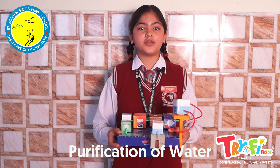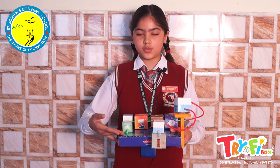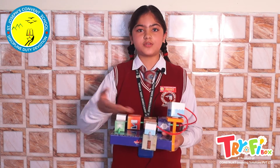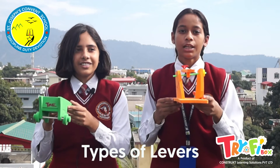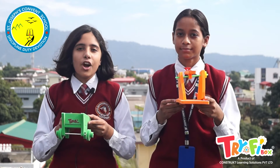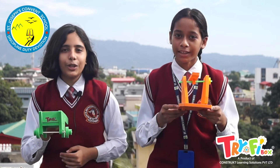The purification of water activity shows the process of water collection from its source, its filtering, storage, and distribution to houses. This is a class 1 lever and this is a class 2 lever. Levers make our work easy, and in this activity we have prepared models of class 1 and class 2 levers and learned their working in a fun way. Thank you.